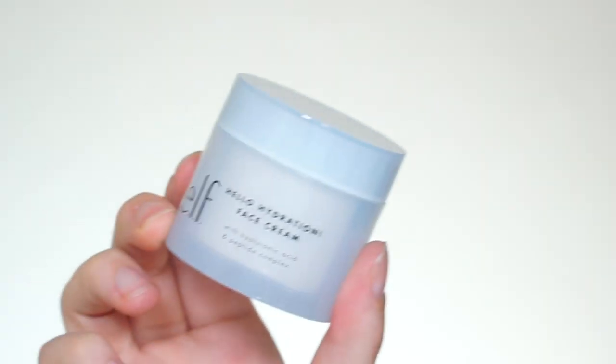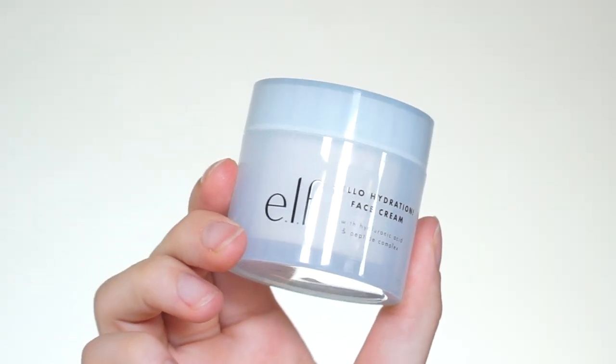Let's go ahead and get started. The first product we will be using is the ELF Hello Hydration Face Cream. This has hyaluronic acid and a peptide complex. I'm going to pop some moisturizer onto my skin. It's always very important to moisturize before you do makeup — it just makes everything look so much better. You need to be gentle with your skin during this part.